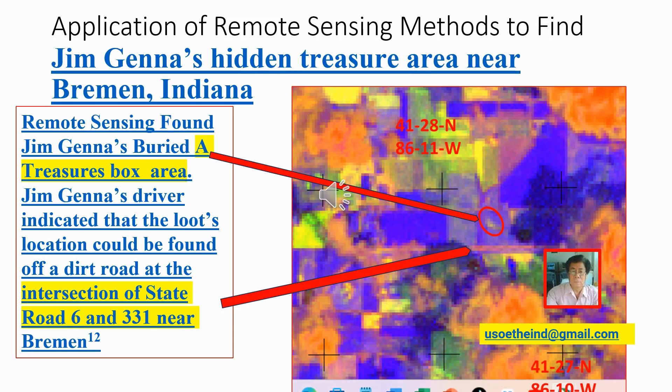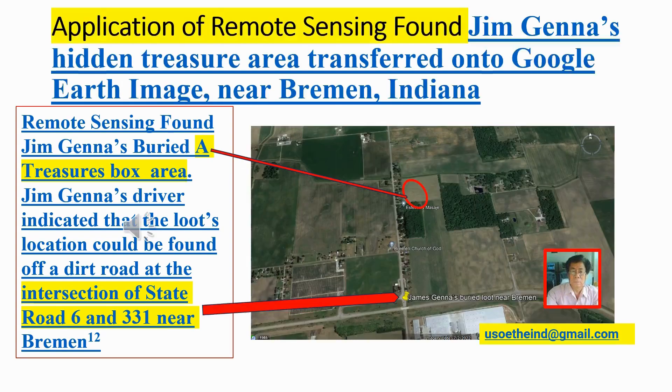Application of remote sensing methods to find Jim Janna's hidden treasure box area near Bremen, Indiana. Remote sensing found Jim Janna's buried treasure box area on the remote sensing gold image. The found hidden treasure area was then transferred onto a Google Earth image near Bremen, Indiana. The buried treasure box area was transferred onto Google Earth, and the red circle area on Google Earth marks Jim Janna's hidden treasure box area.